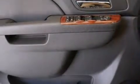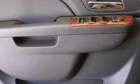Dual-power seats and XM Satellite Radio, which streams commercial-free music, news, sports, and more.